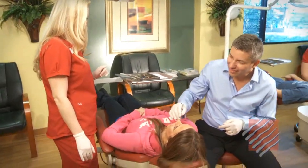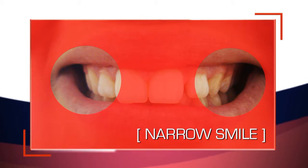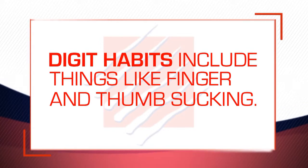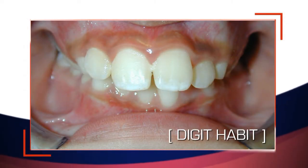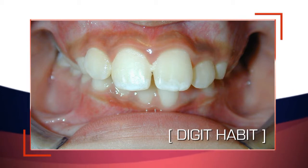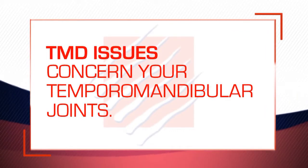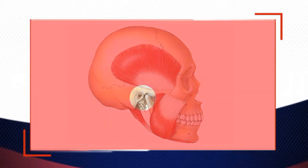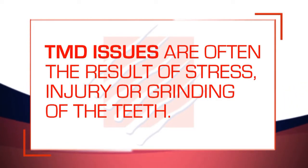Dr. D will also be looking for things like a narrow smile. A narrow smile looks like this when the upper jaw is just too narrow and it looks like you have these dark corners on the sides of your mouth. He'll look for signs of what are called digit habits, which is a fancy way of saying thumb sucking or finger sucking. Digit habits are a big but fairly common orthodontic problem — see how narrow the upper arch is and how flared out the upper front teeth are. And he'll also be watching for TMD issues, or problems with your temporomandibular joints, which are basically your jaw joints and the surrounding facial muscles that control your jaws and chewing. TMD problems are caused by things like stress, injury, or grinding or clenching of the teeth.